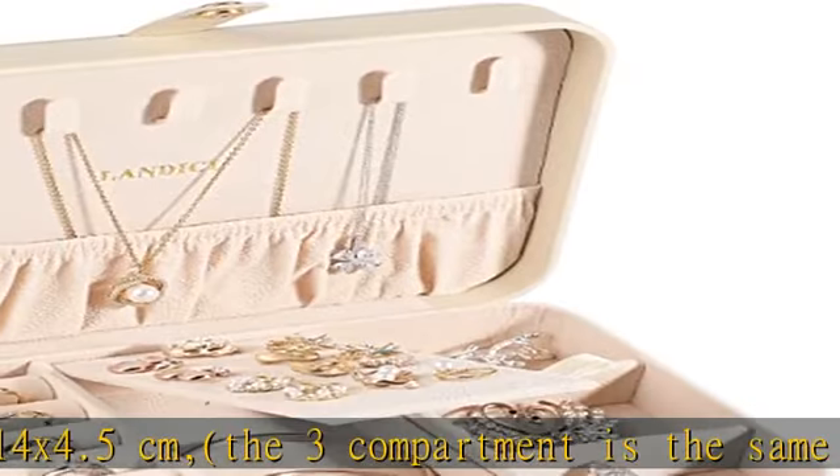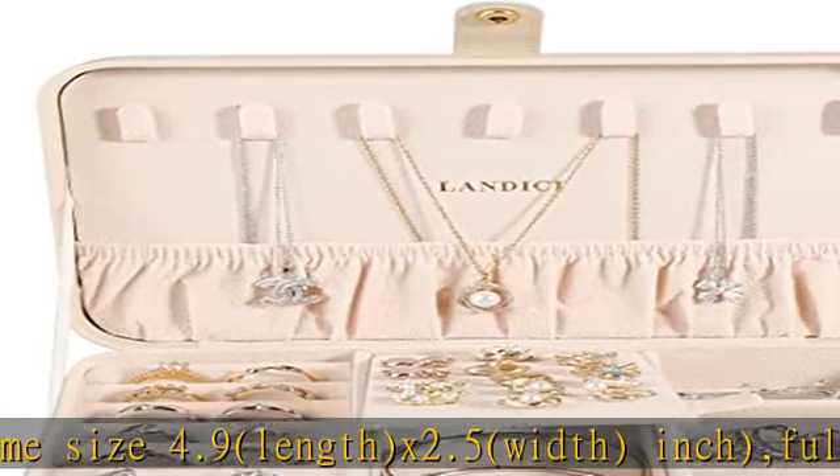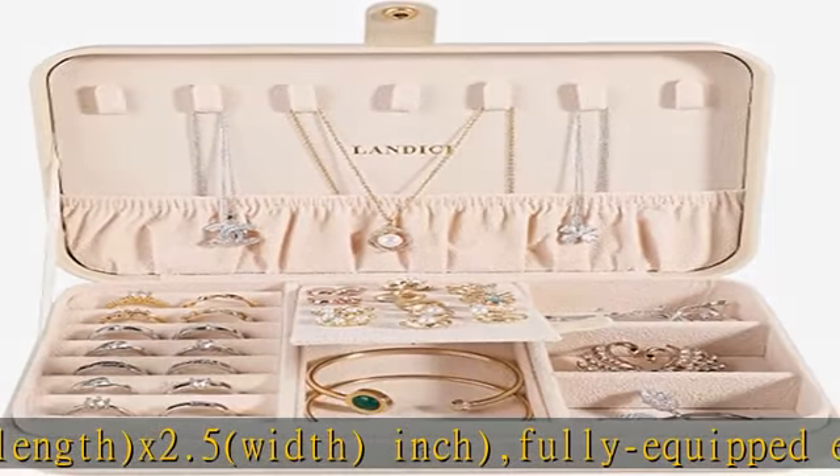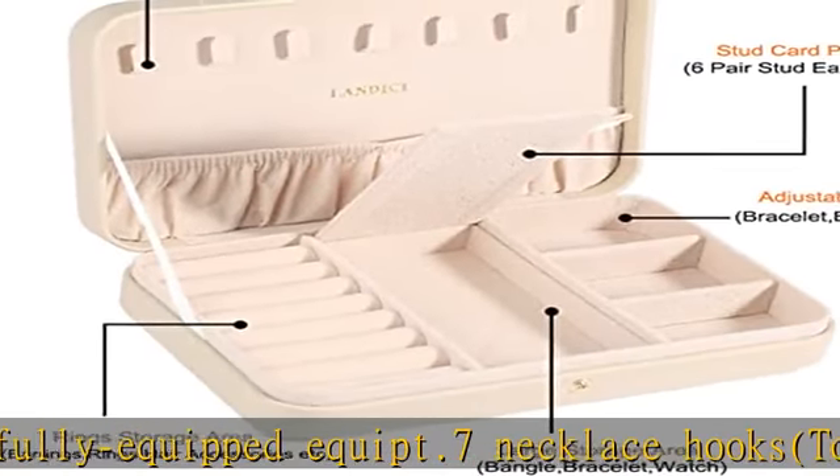Fully equipped with 7 necklace hooks to keep necklaces from tangling up in the upper compartment, 1 large storage pouch, 7 ring cases, 1 ear stud card, and 2 removable slots you can adjust to change the sizing. It can store necklaces, rings, earrings, pendants, bracelets, and hair clips.